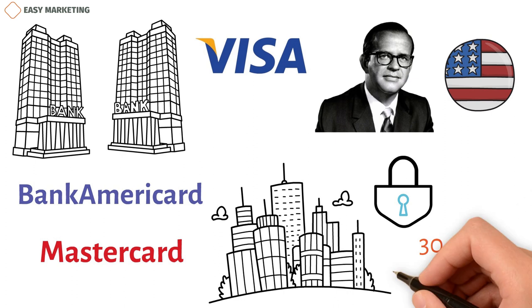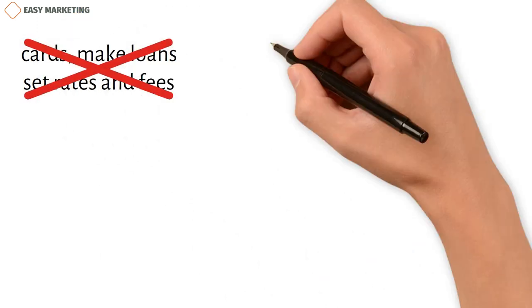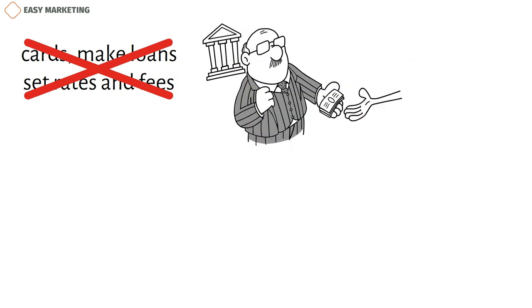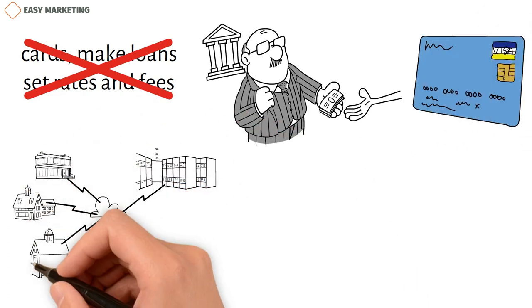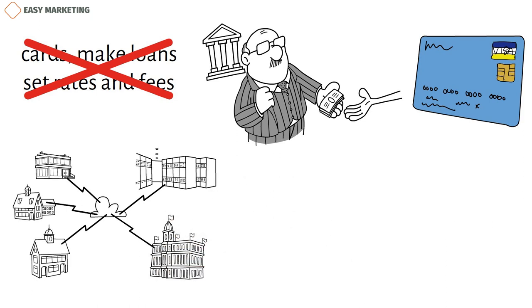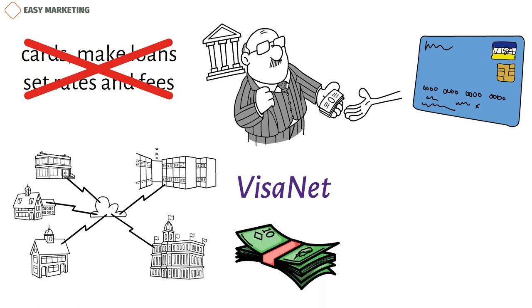Visa can handle up to 30,000 transactions at the same time and up to 100 billion commands per second. Visa doesn't give out cards, make loans, or set rates and fees for customers. They give payment products with the Visa brand to well-known banks, which then offer their users credit, debit, prepaid, and cash access programs. Almost all Visa transfers are handled by companies running VisaNet at one of four secure data centers. China UnionPay was the world's second largest card payment organization until Visa passed it in 2015.